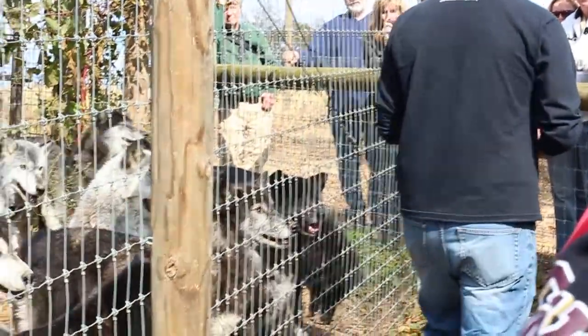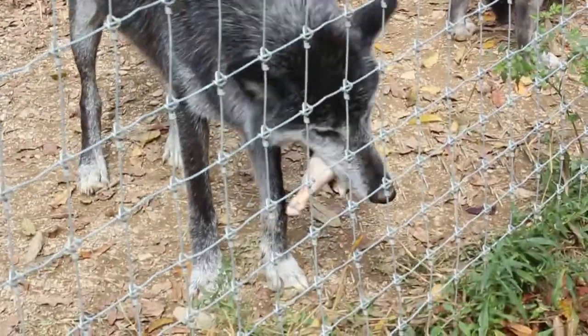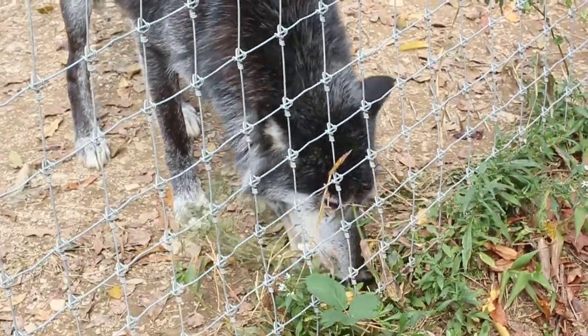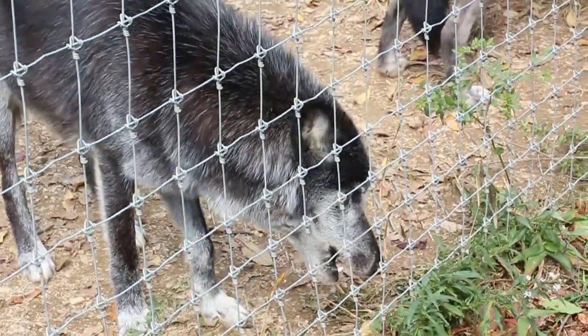He's our bi-polar wolf. He's my favorite. He's a little nut. I'm going to take a treat with a knife in my hand. As soon as I turn around and leave, a lot of times he'll be the first one to try to grab your hand and slam against the fence.